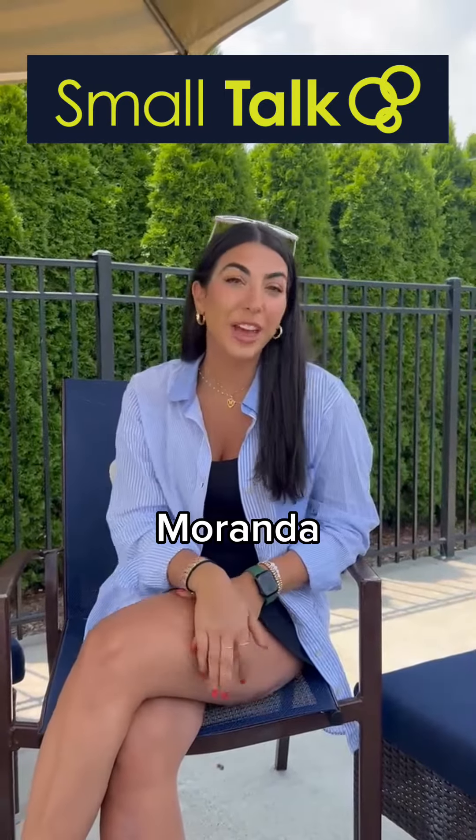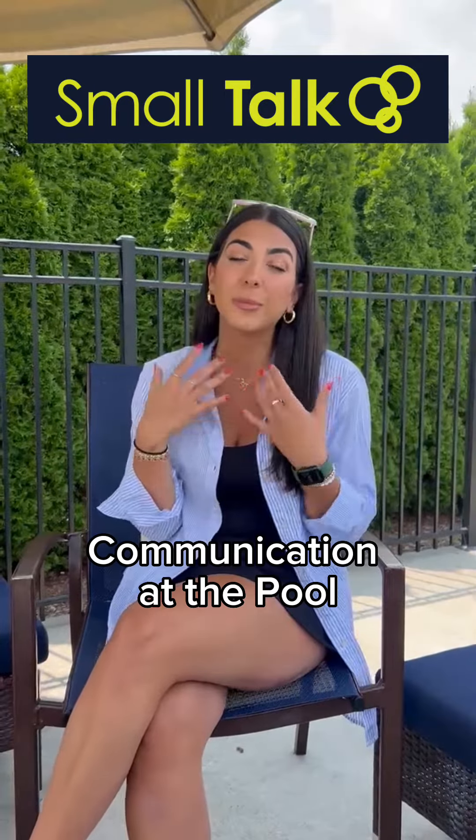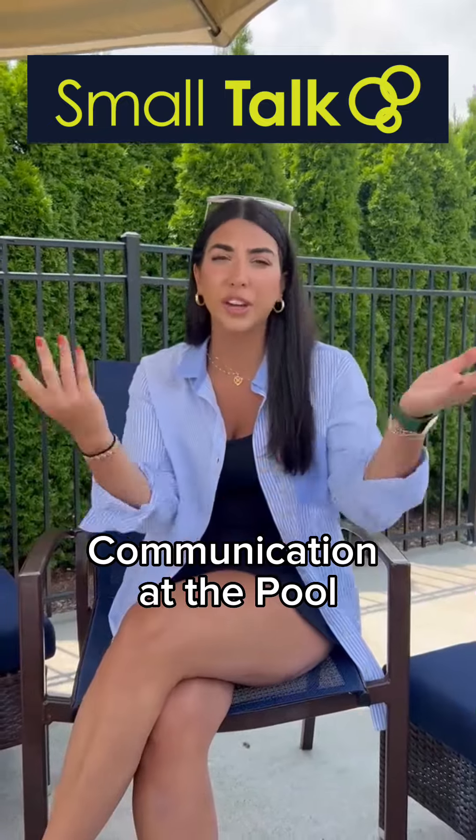Hi families, Miranda here, a speech pathologist at Smalltalk, and I have some communication tips to share with you on your days at the pool.